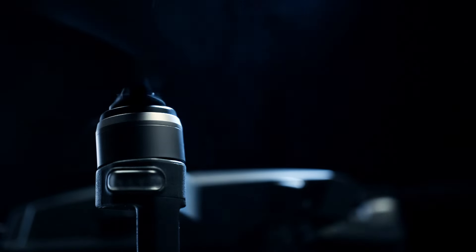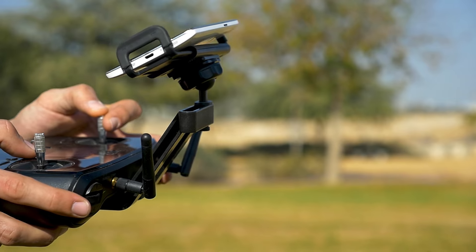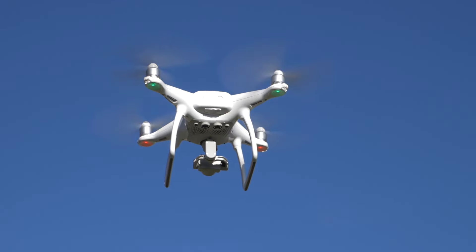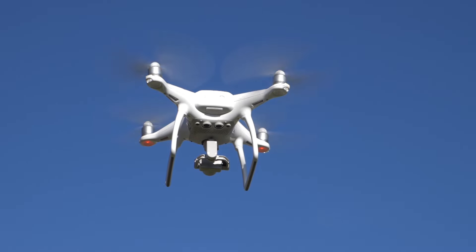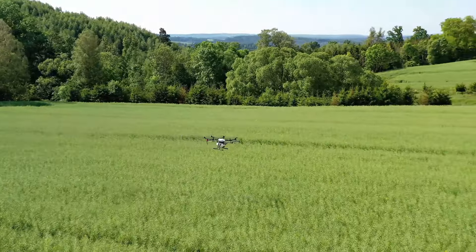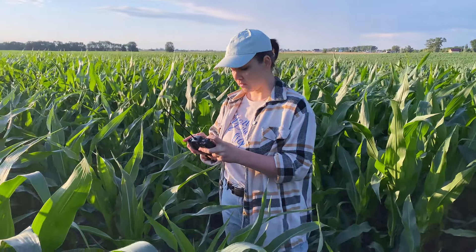In the changing world of professional photography, drones have gone from just being cool gadgets to becoming super important tools. Photographers now rely on these flying cameras to capture amazing views and shots that were hard to imagine before. Drones started becoming a big deal for professional photographers a few years ago, and this was a major step forward in how stories are visually told.